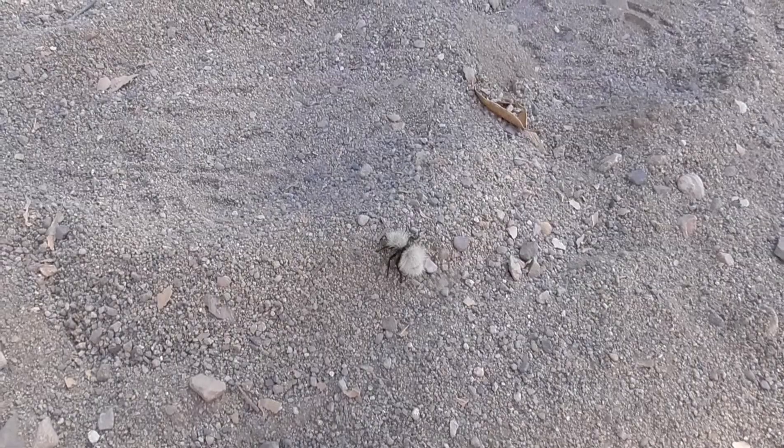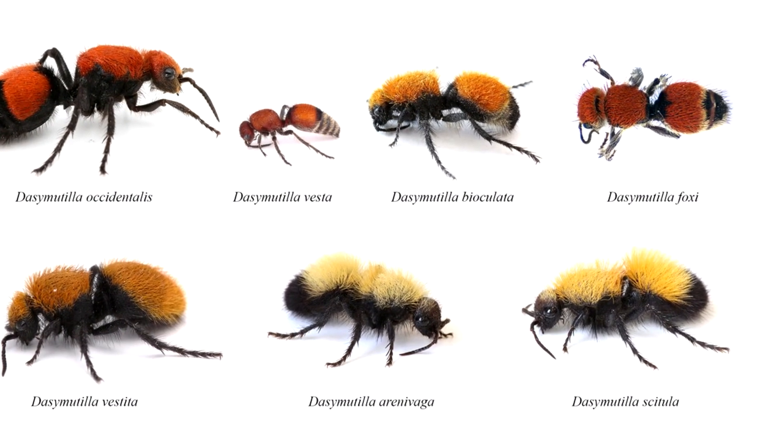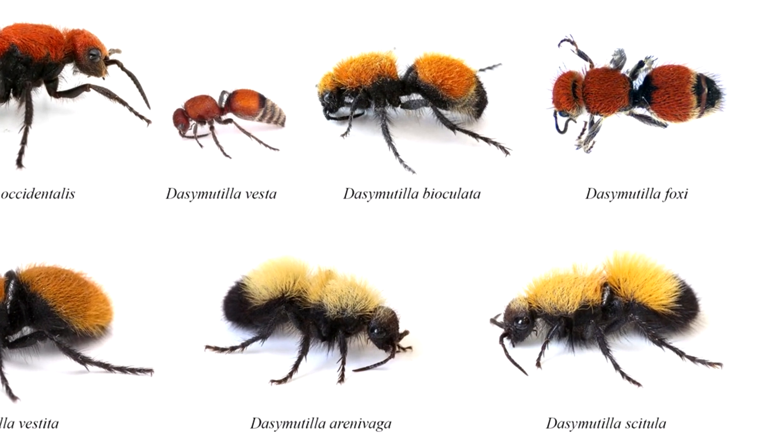These guys go by the name velvet ant due to their dense pile of hair, which is mostly orange or red, sometimes black, white, silver, or even gold.